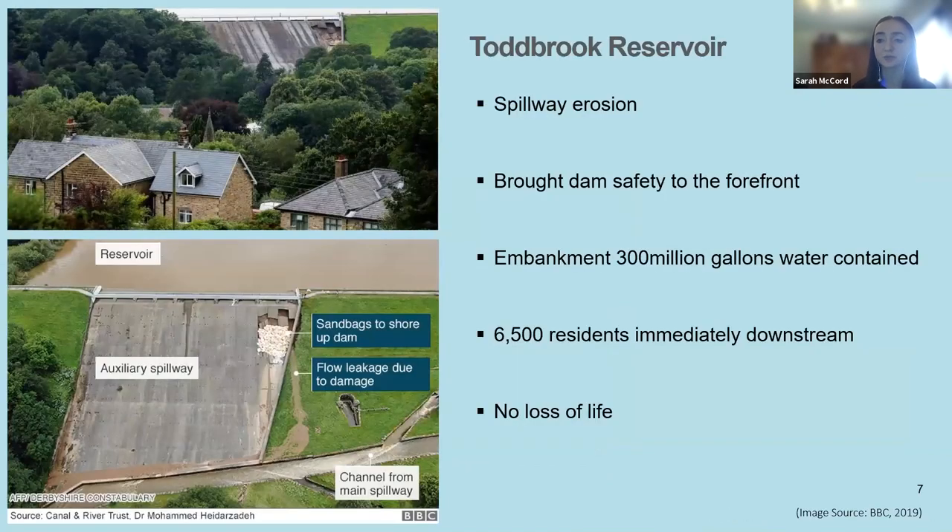In 2019, the spillway erosion at Toddbrook Reservoir attracted great media attention and brought dam safety to the forefront. The earth embankment contained 300 million gallons of water. Heavy rainfall caused the reservoir water level to rise and water flowed over the auxiliary spillway, which then began to fail and erode. The main concern was that spillway failure would allow water to seep through to the embankment and compromise the dam course, likely resulting in a dam breach, which would have been highly detrimental to the 6,500 residents immediately downstream. Thankfully, rapid response prevented dam breach and there was no loss of life.